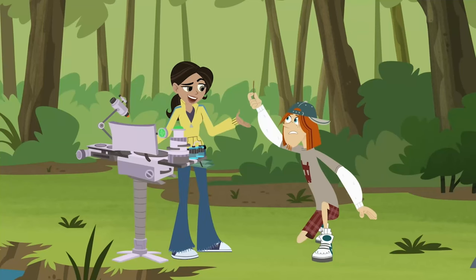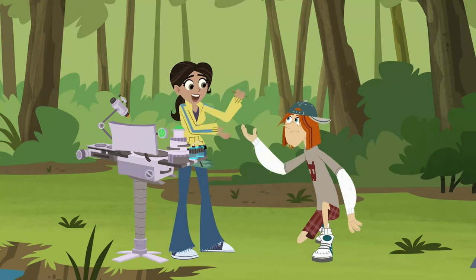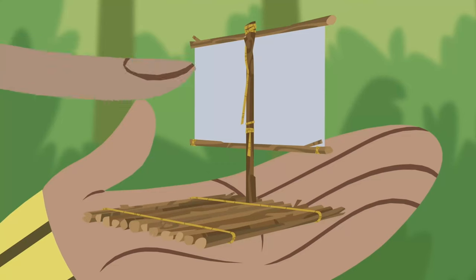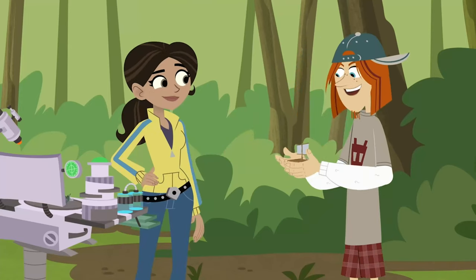Jimmy, that won't do. But how about this? Wow! Pull on this rope to control the sail, but not on this one, because this rope keeps the raft tied together. Thanks, Aviva. I love it!